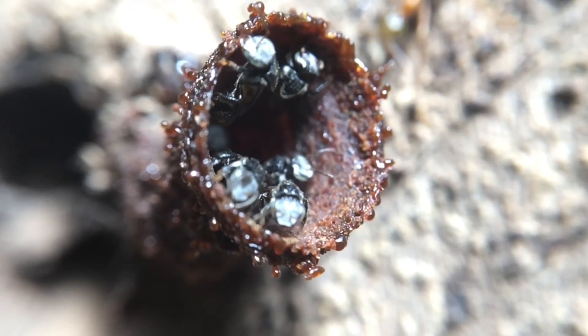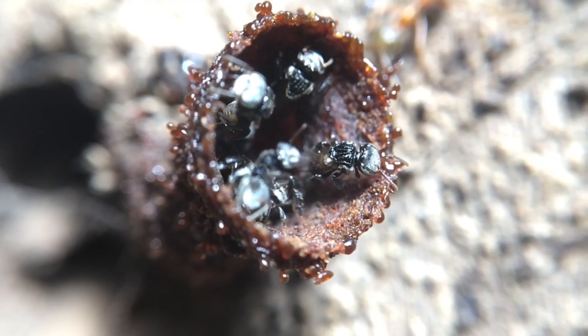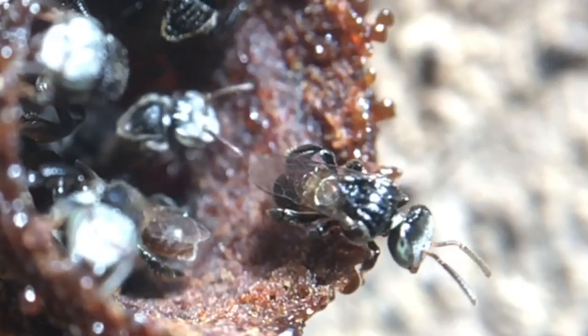One of the distinct differences I noticed with Tetragonula Clapparius is several lines located on their thorax. Carbonaria, Hawking's Eye, and Sapiens do not have these.